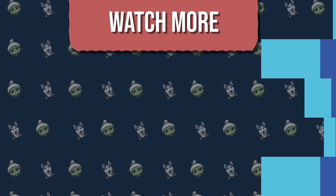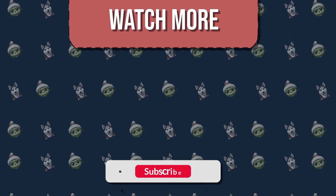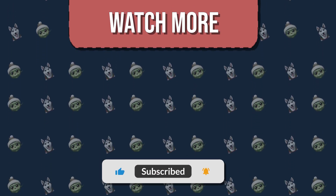And don't forget, we have quizzes for everyone, fun and varying in difficulty, right here on the channel.